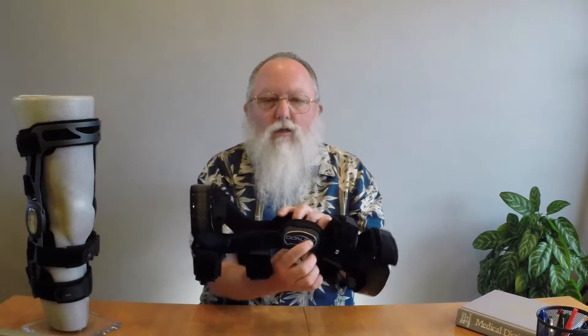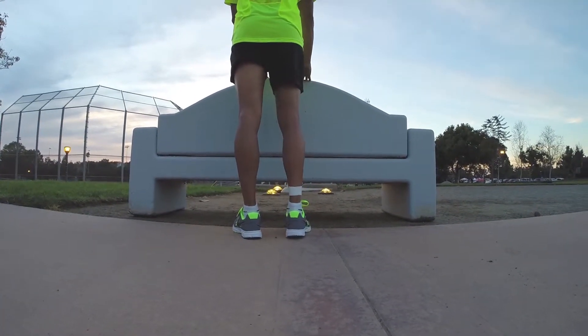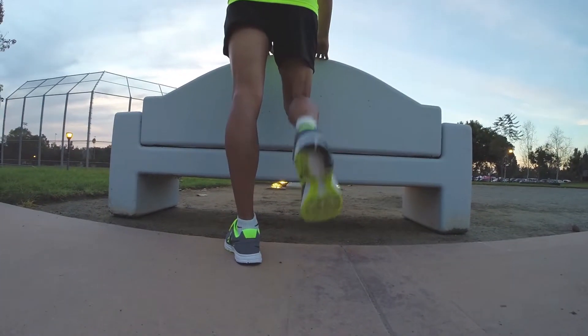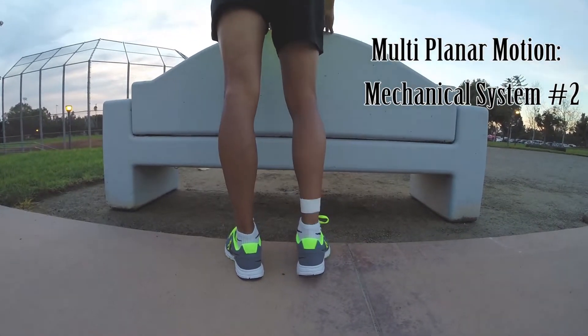By definition, this causes the brace to move in a single planar motion during flexion and extension — let's call this mechanical system 1. However, as you know, the knee is a complex joint and does not move in a simple plane. The natural motion of the knee is multi-planar during flexion and extension — call this mechanical system 2.